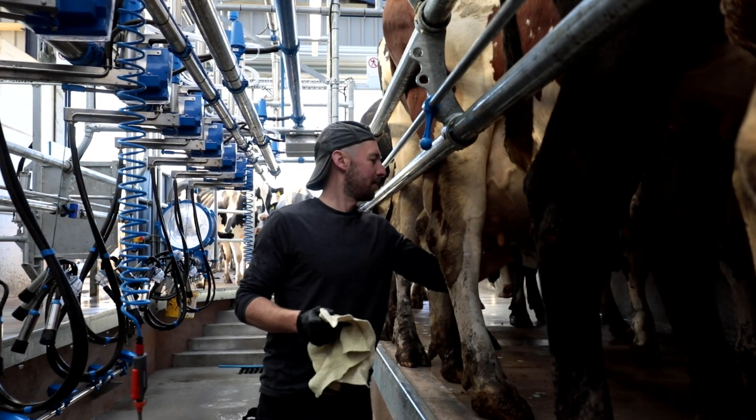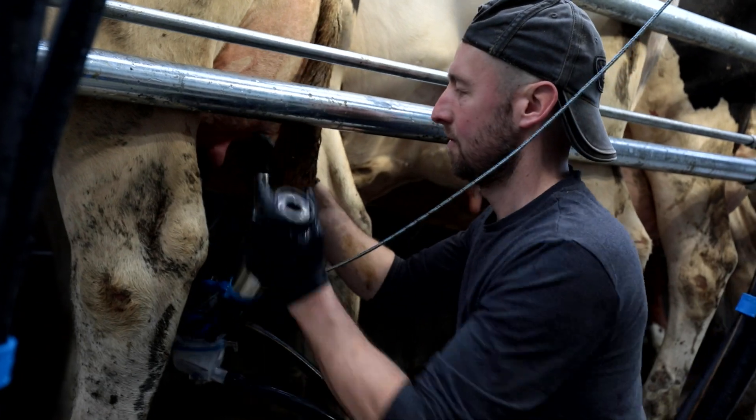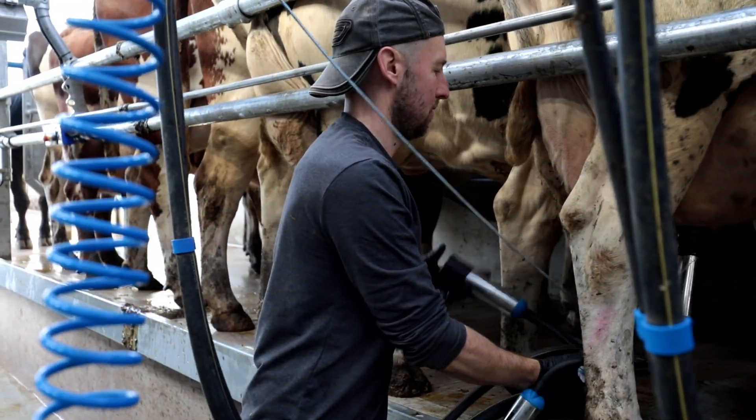The parlour we've got here is a 16-unit swing-over parlour with stall work for 20, ready to go to a 20-40 parlour when cow numbers increase. The parlour was installed in May 2024, so about a month we've been in this parlour now.